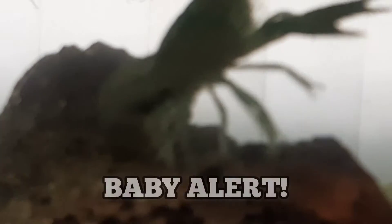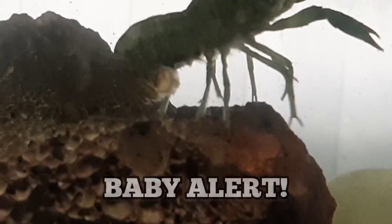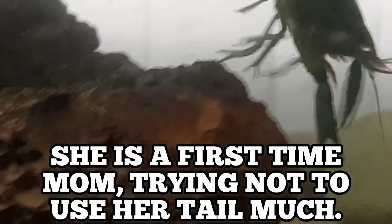Oh yeah — there they are. There's that clutch of eggs! She was born in the first week of January, and here it is, mid-April — four and a half months — and she is pregnant herself now. So that's a 4.5 month turnaround time from birth to gestation right there.